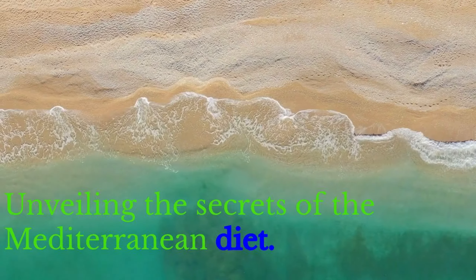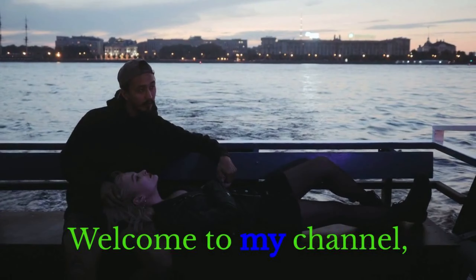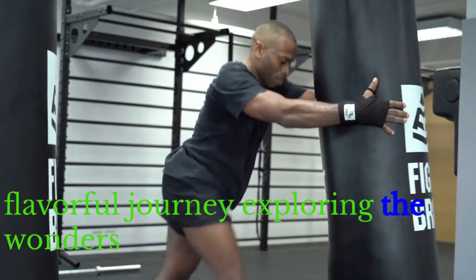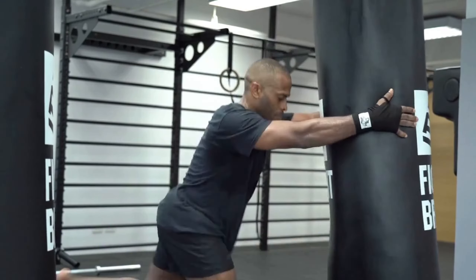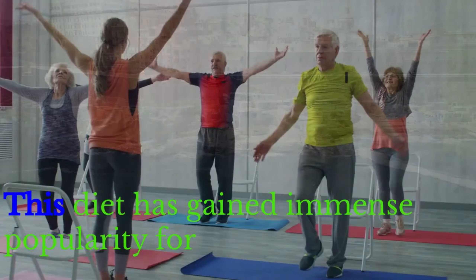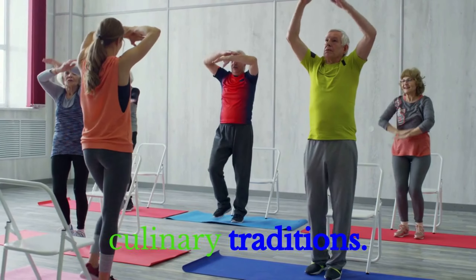Unveiling the Secrets of the Mediterranean Diet: A Culinary Journey to Health. Welcome to my channel Pseudo-Wellness, where we embark on a flavorful journey exploring the wonders of the Mediterranean diet. Originating from the countries bordering the Mediterranean Sea, this diet has gained immense popularity for its numerous health benefits and delicious culinary traditions.